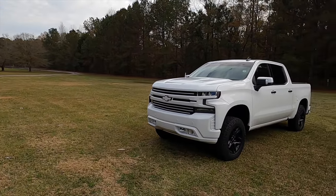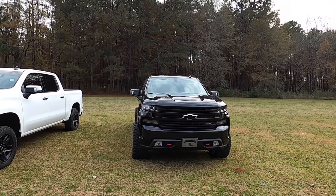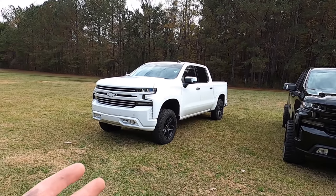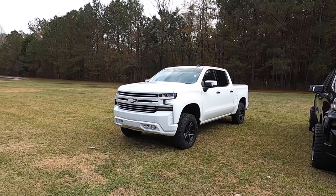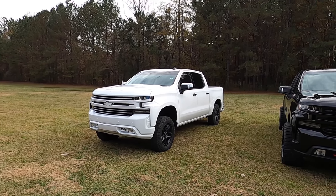Both trucks are rated to tow about the same, so it all comes down to what you're using it for. When I sold my 2018, I only did it to experience the 6.2 — I didn't feel the upgrade was worth it unless I went with the 6.2. And it has not disappointed. I've absolutely loved it. It rips — it's way faster, way quicker, and way more enjoyable to drive.